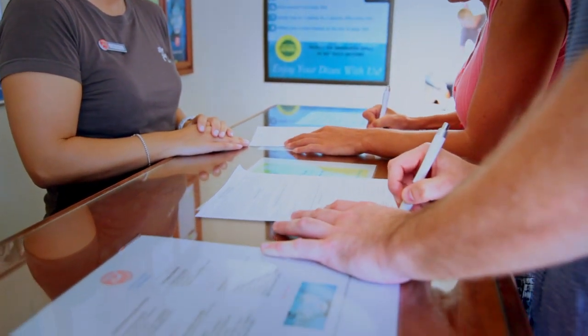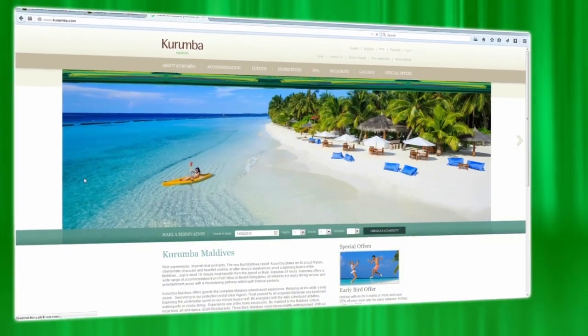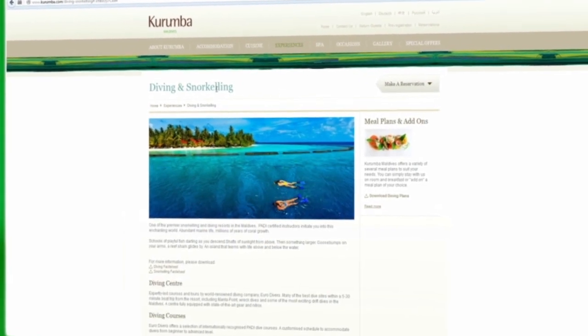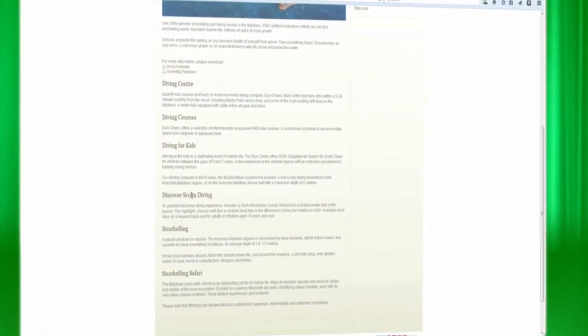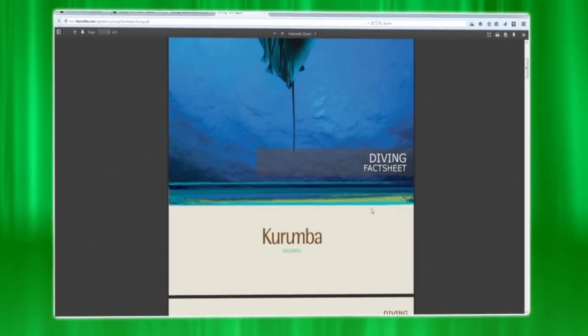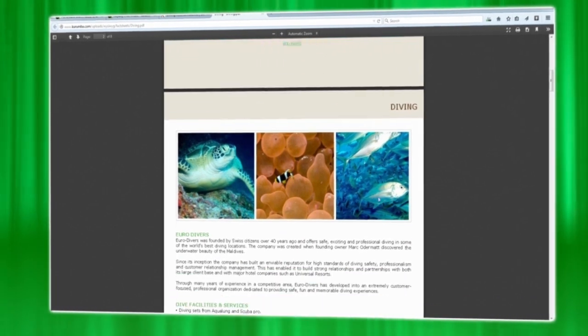Maldives diving rules say you cannot fly within 24 hours after your last dive. Please make sure you book your dives earlier in your holiday so we can do more diving if you like it. Take a look at the Kurumba website under the 'Experience' tab, then 'Snorkeling and Diving', to find the diving fact sheet. You will find the medical checklist and other helpful reading there.